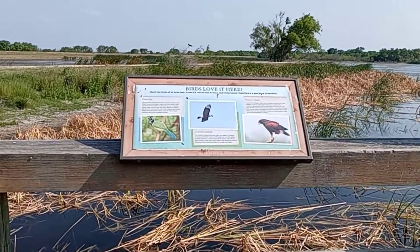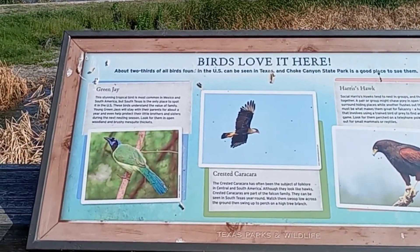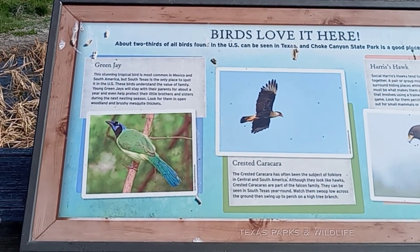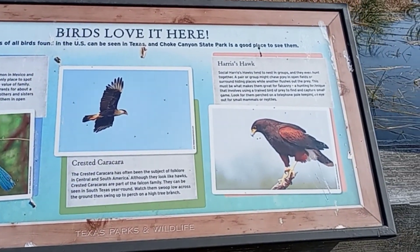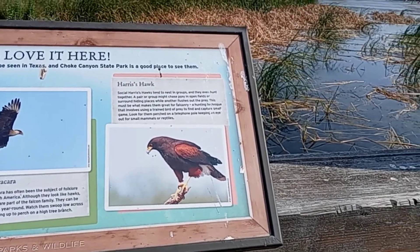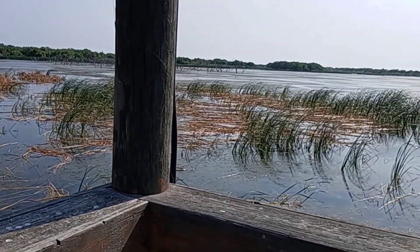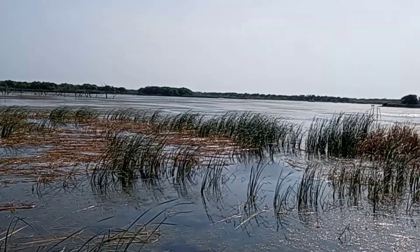It says birds love it here. And Harris hawk. Here's a view of the lake. Kind of windy over here — it's probably cutting up in the mic.